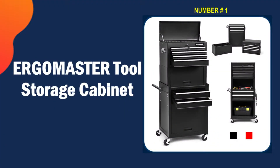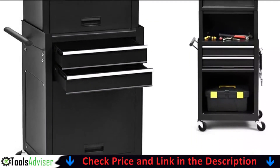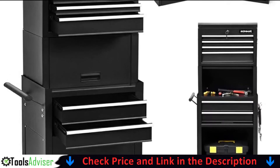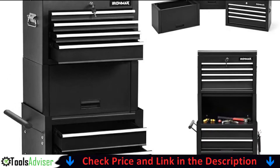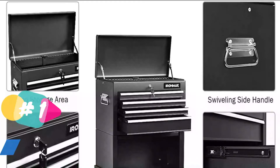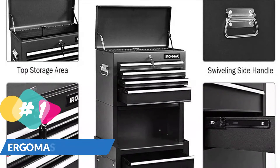Our number one choice is the Ergomaster Tools Storage Cabinet. Ergomaster has a reputation for durability, and this heavy-duty storage combo doesn't disappoint. The detachable top box can be inserted on the bottom for transportation if needed, so you can load it into your car or van during work travel. It's an ideal tool organizer for home workshops.